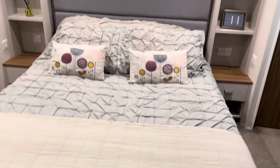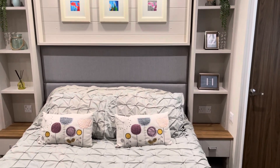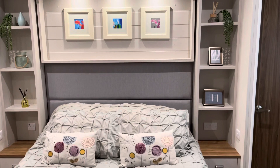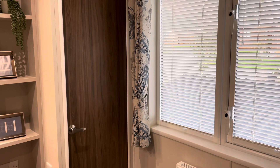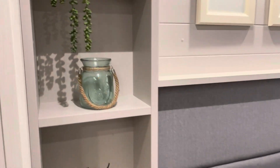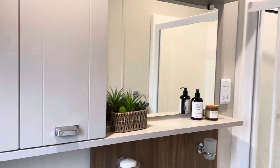Master bedroom with a king size bed. Storage and shelving both sides of the bed, over-bed lights, dressing table again with lighting, chest of drawers, and a walk-in wardrobe to one side of the bed. And an ensuite shower room to the other.